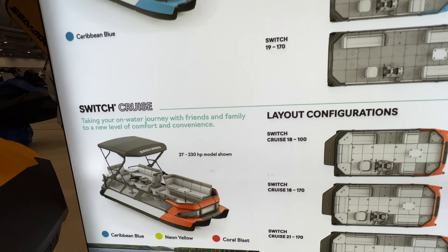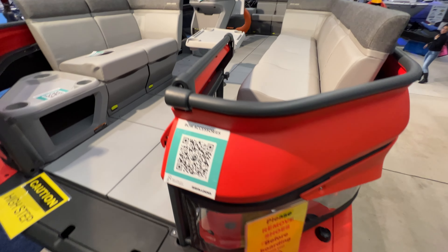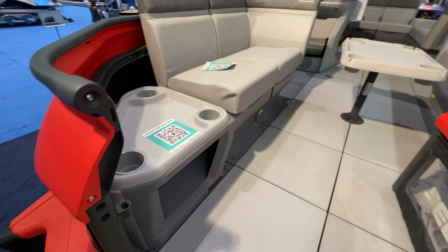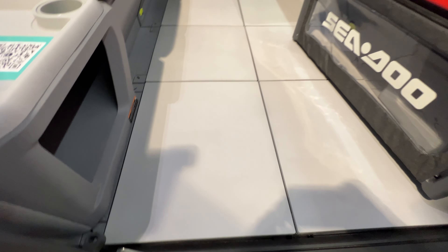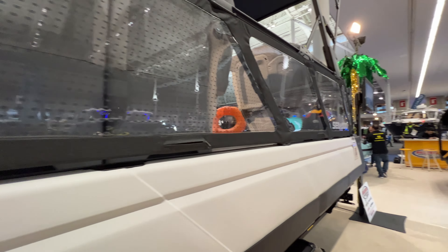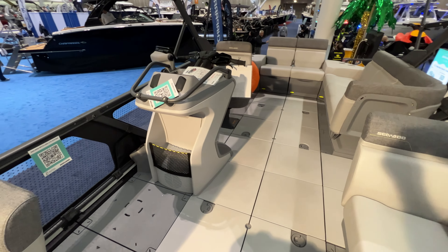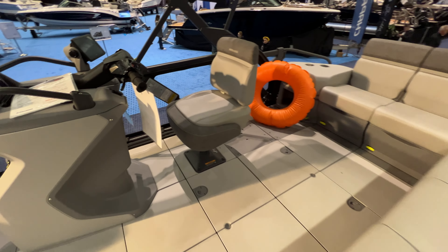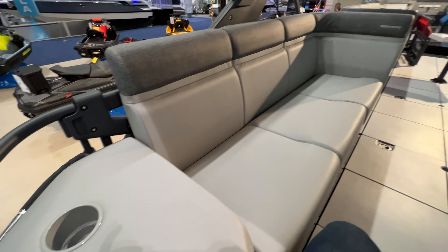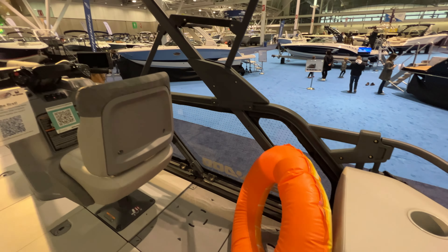Now let's look at the 2022 Sea-Doo Switch lineup. You've got the Switch Cruise and the Switch Sport — some beautiful units with a lot of different configurations you can customize. We were impressed overall: the way they designed it, the way they packed in the features and benefits — the fit and finish was actually better than expected from the videos. Great quality, no question this is going to be a big hit especially on smaller lakes. It drives just like a jet ski, and you've got Garmin built in again.